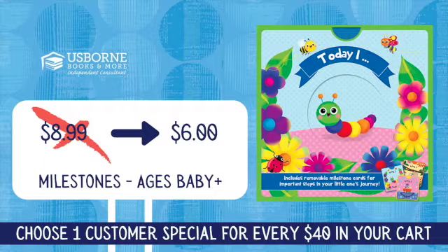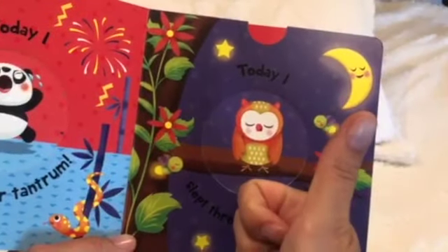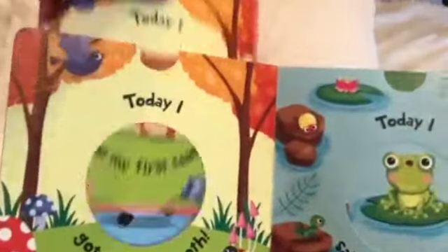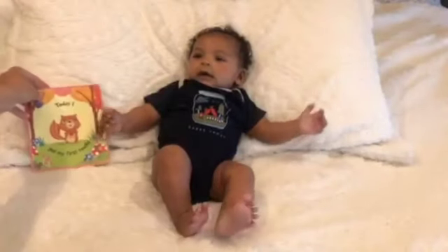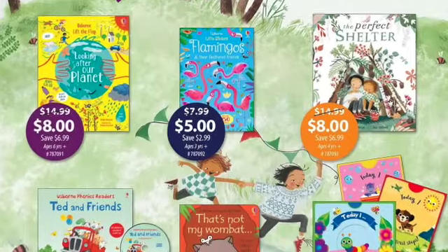And lastly, we've got one for the baby books. Today I is a milestone book that includes removable milestone cards to help you remember important steps in your little one's journey. There's the basics, like today I rolled over and today I sat up, and then the glorious today I slept through the night. But there are also silly cards, like today I had a major tantrum. This makes capturing all of those little milestones super easy and fun. Let us know which books are catching your eye.